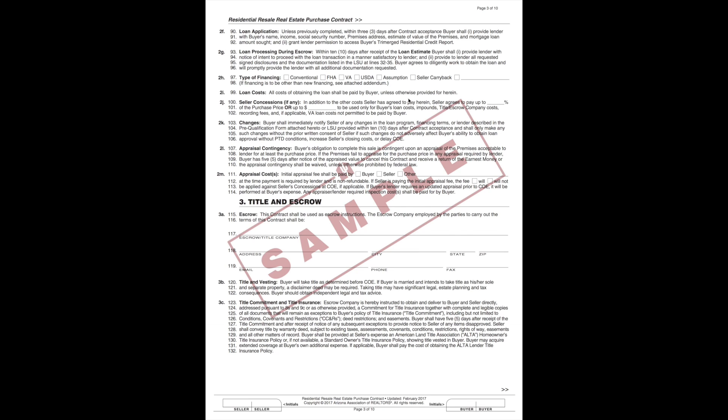It states the seller agrees to pay up to blank percent of the purchase price, or up to blank, to be used only for the buyer's loan costs, impounds, title, escrow, closing costs, recording fees, and if applicable, the VA cost.